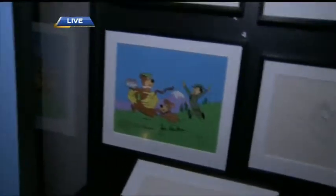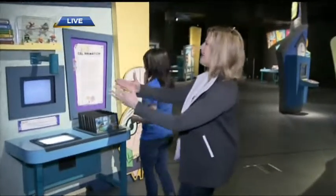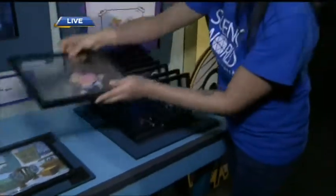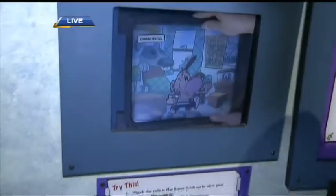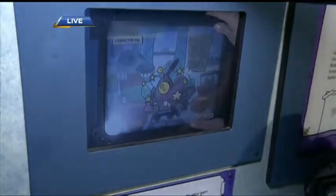People have a chance to actually experience it themselves, because it's one thing to see the finished product and to see these cells, but let's show people how it actually happens. Each frame is built up with a background — they layer the background on top, then put another cell with the character, and then they can add things like an arm, just like that. It's a very interactive exhibition here at Science World.